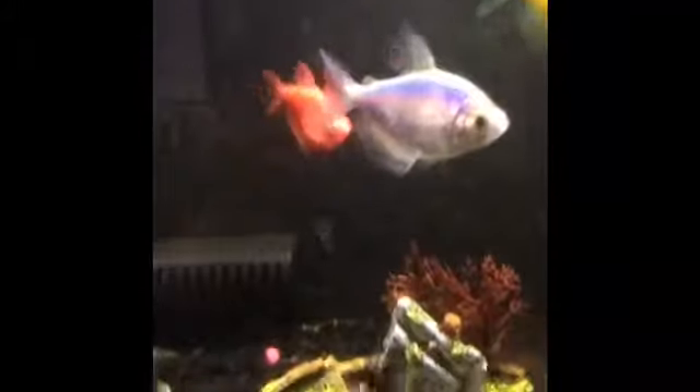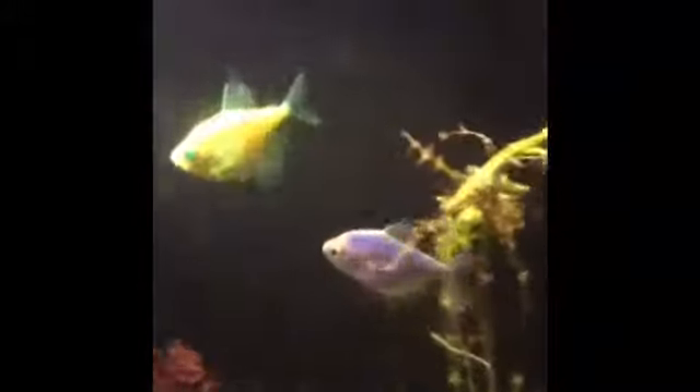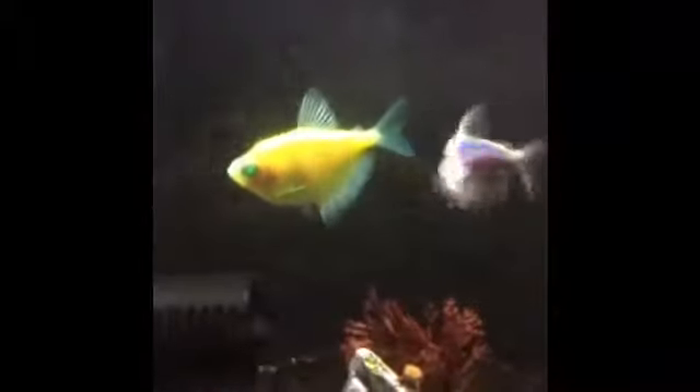I love my fish. Here are some glow fish — they were just released in Canada, that's where I live if you didn't know already. I have a yellow, a green, a blue, and a red back there. The green one's name is Forest, yellow is Sunshine, blue is Glacier, and red is Eclipse.